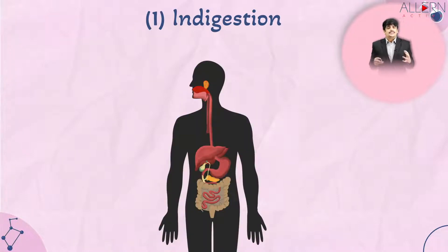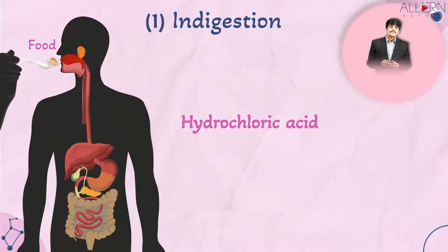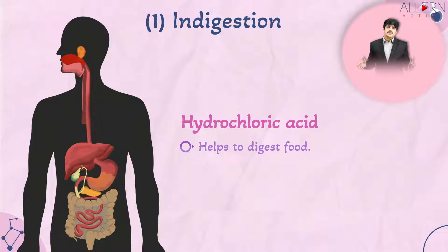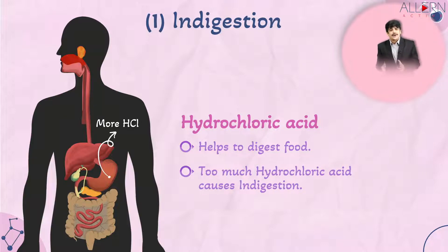In our stomachs, we have large quantities of hydrochloric acid being produced because that HCl helps in digesting our food. But if you decide not to eat food for a long duration, your stomach doesn't know that, so it keeps producing more and more HCl with nothing to digest, leading to a condition called indigestion or acidity.